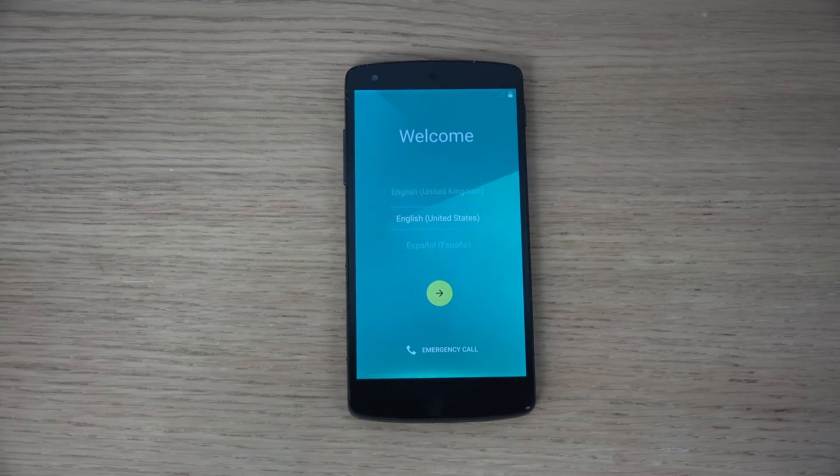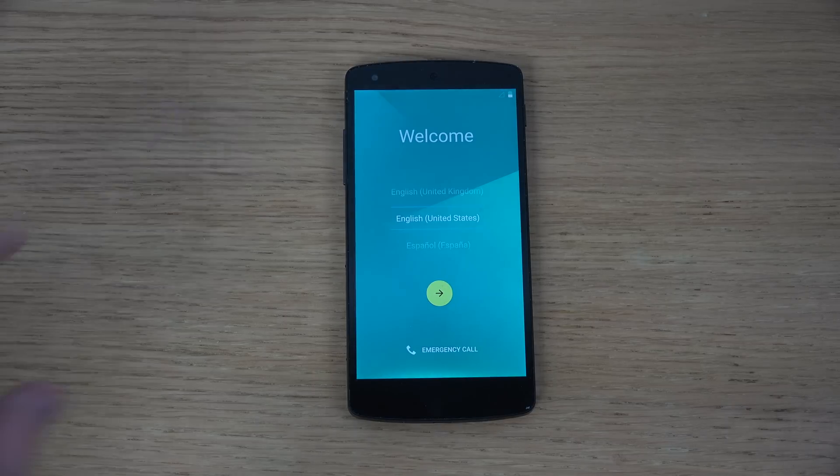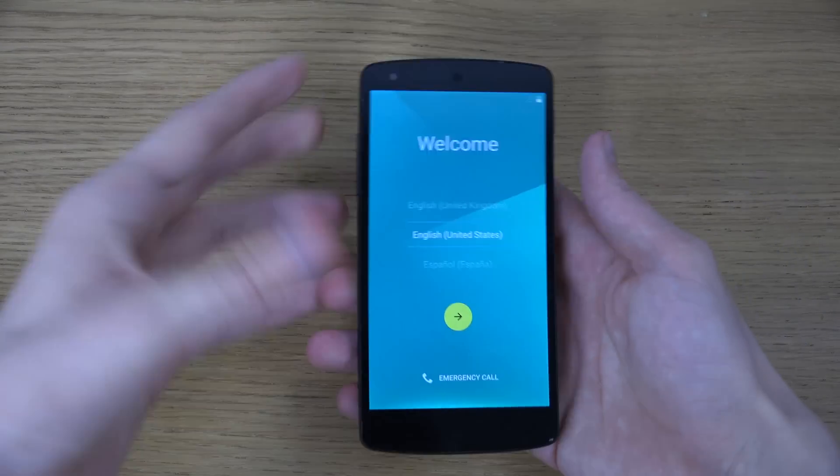Hey guys, it's time to check out the Android 5.0 Lollipop Developer Preview on the Nexus 5. This was something that got released today — pretty sweet. The Nexus 6 of course is gonna be available in November.